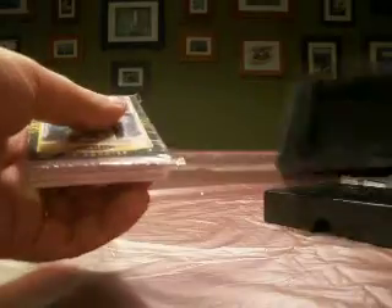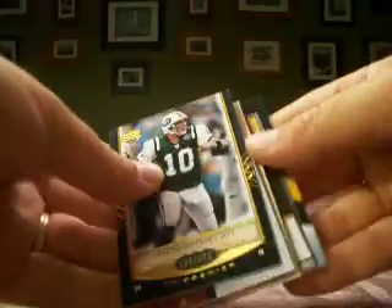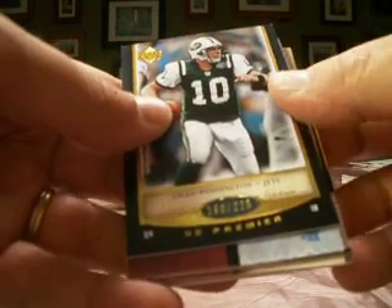2007 UD Premier is one of a couple different cases we're doing. I saw the card in the back — these are all turned around, pack 1 was the same thing. Alright, we'll start with that since you saw it. Starting on the front, Chad Pennington for the Jets is our base.